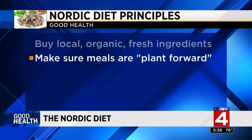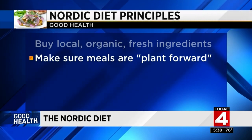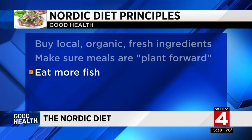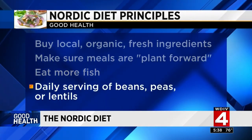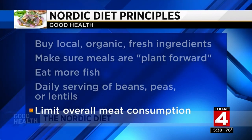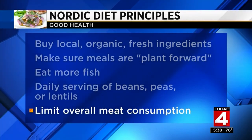Fill up on Nordic staples like cabbage and root vegetables. Eat more fish, such as salmon, mackerel, cod, herring, and halibut, and load up on a daily serving of beans, peas, or lentils. And finally, limit your overall meat consumption, eating smaller portions of higher-quality meats. Another principle of the Nordic diet is mindful eating to prevent overeating and food waste — that means eliminating distractions and savoring every single bite.